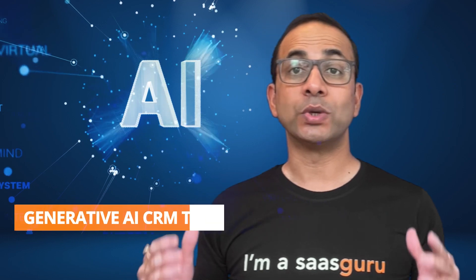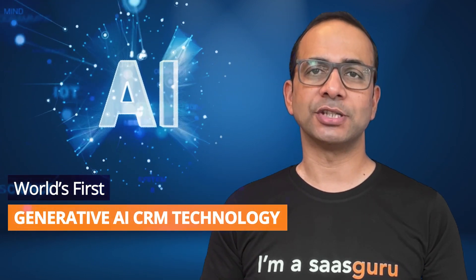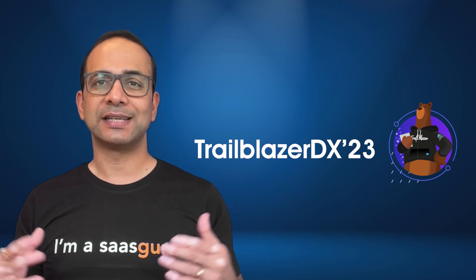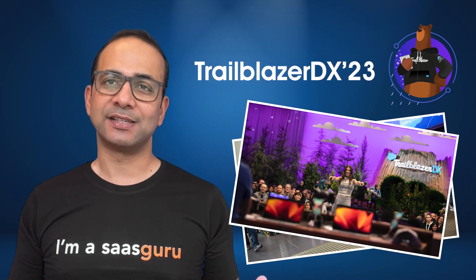On Tuesday this week, Salesforce announced a new AI service called Einstein GPT, which it claims is the world's first generative AI CRM technology. Mark Benioff had earlier teased its announcement via Twitter on February 8th this year, but the official news announcement came during day one of Salesforce's Trailblazer DX23 event in San Francisco this week.